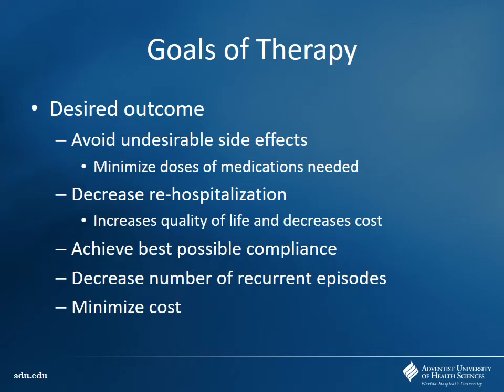A lot of the treatment is going to be limited by the side effects that occur with these medications. If you're thinking nothing is wrong with you and they put you on a medication where you've gained 30 pounds and all these other problems, you're not going to want to stay on those medications. So side effects are a big problem. If we can get them on a good therapy they are adhering to, hopefully keep them out of the hospital, decrease current episodes, increase compliance, and minimize costs.